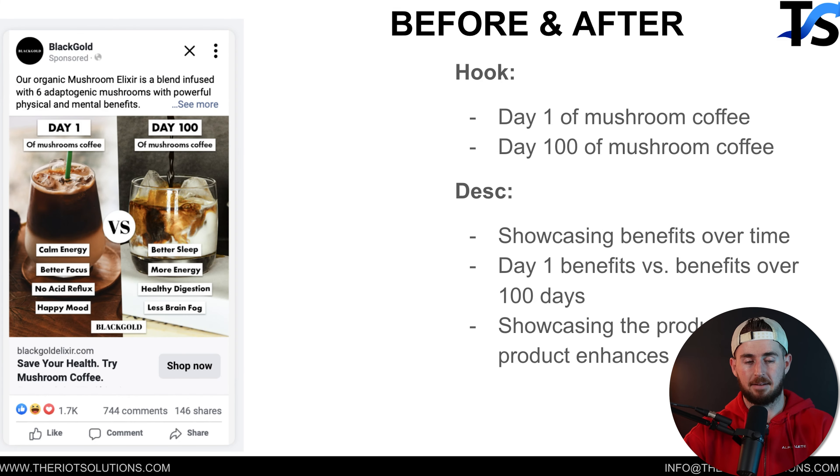This is another before and after style ad — we call it day one. Basically, we show the immediate benefits people experience when they take this product, then stretch out the long-term benefits. Sometimes when you take products, you have a short-term benefit and a long-term benefit. So it's not a traditional before and after — it's more like stretching out the benefits in time, but it has a before and after feel. You can do day one and day 30, for example, calling out benefits you get immediately and over a longer period.